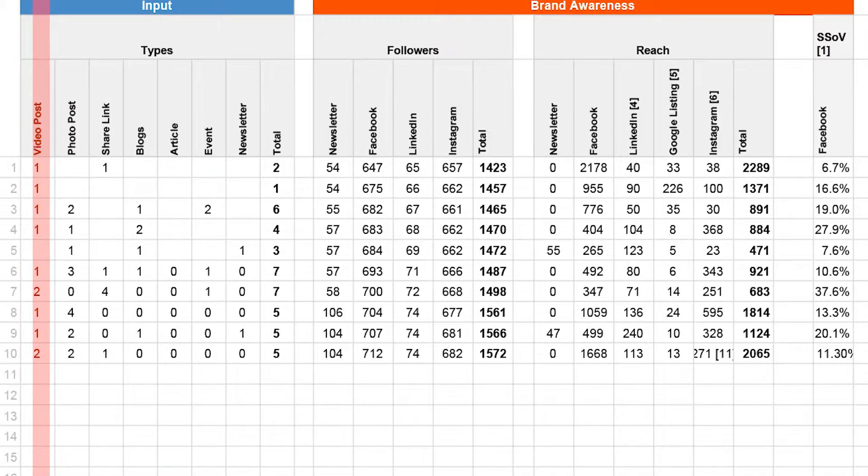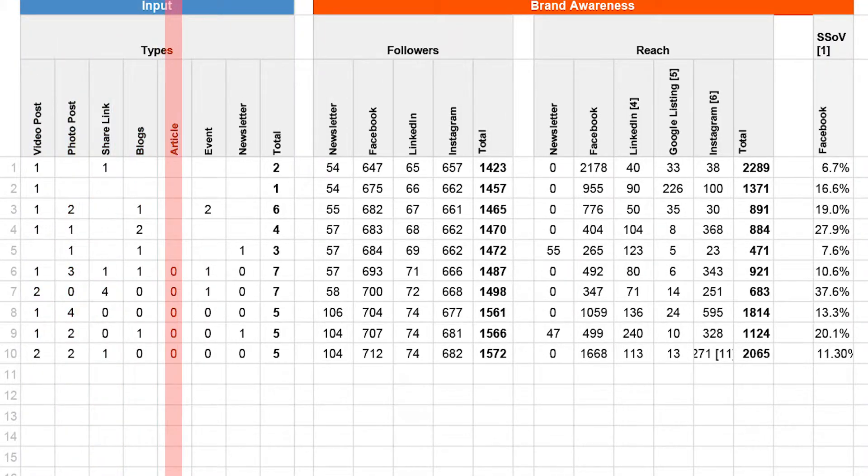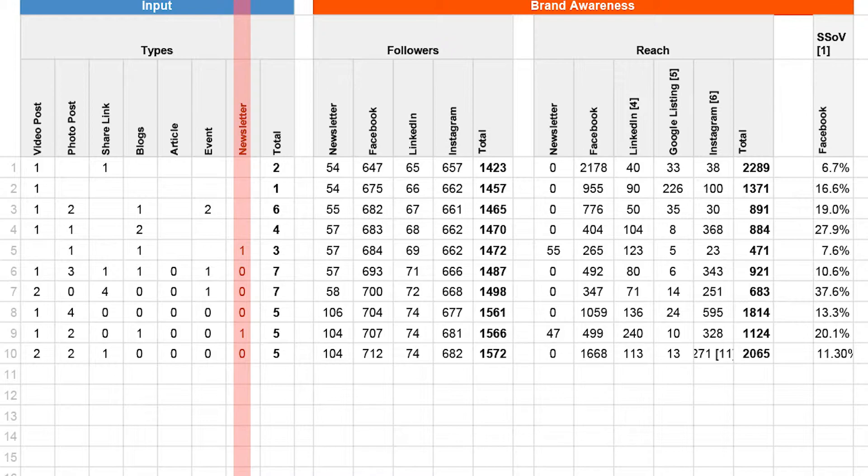The first thing we track on our scorecard is input. We should expect different results for different amounts of input, so this is how much content we're publishing online. We track video posts, photo posts, shared links, blogs, articles (which is LinkedIn-specific), events (which is Facebook-specific), and our newsletter that we manage through MailChimp.